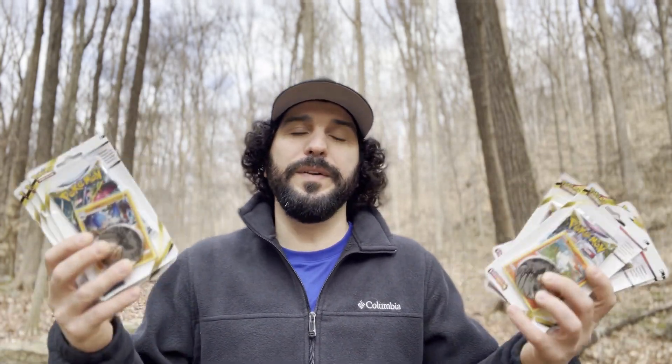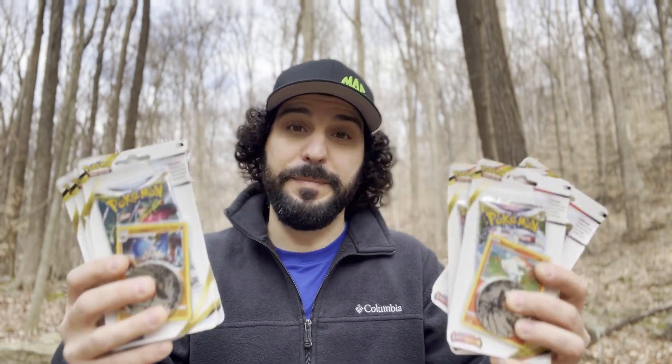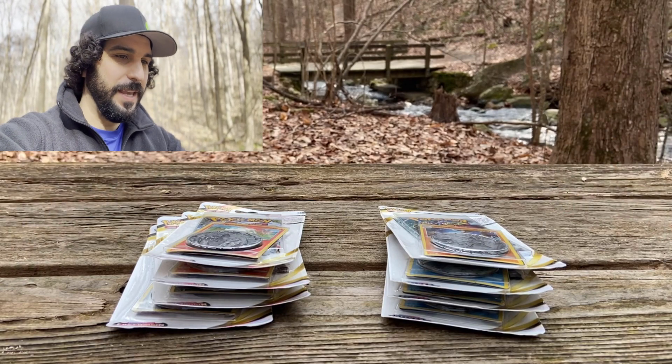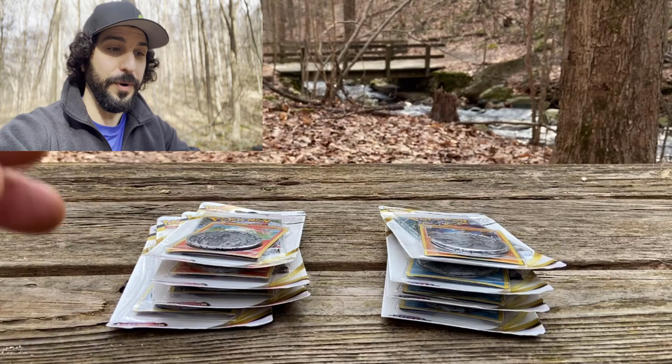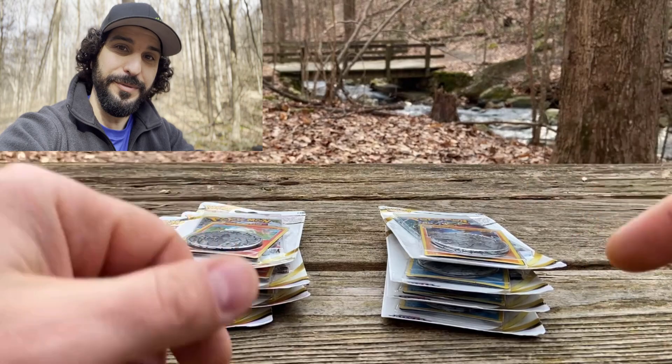We've got eight packs altogether — almost the equivalent of a trainer box. We're going to open these up and find out what's hiding inside. If you guys are still interested, we're trying to get to 500 subscribers and we're trying to get you out there to win a Pikachu V-Box. To enter, all you have to do is subscribe to the channel, hit the like button, and leave a comment down below so we can pick a winner for the Pikachu V-Box. Let's open up these packs and find out what's inside!